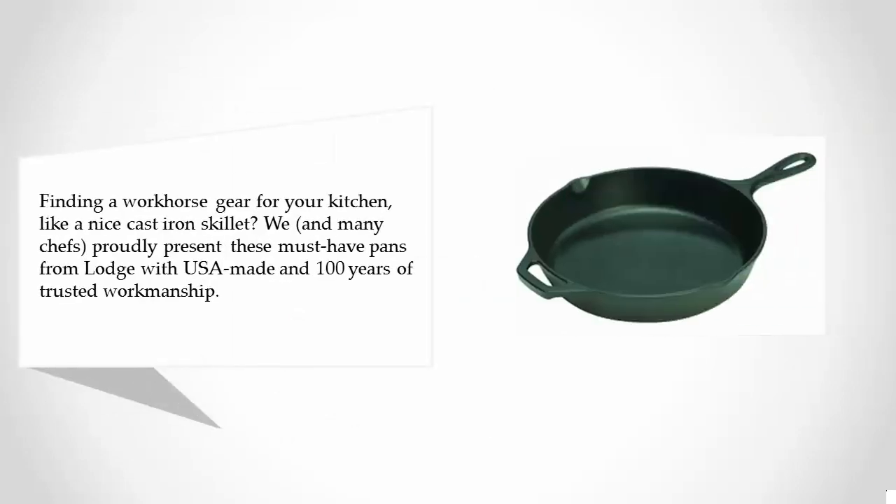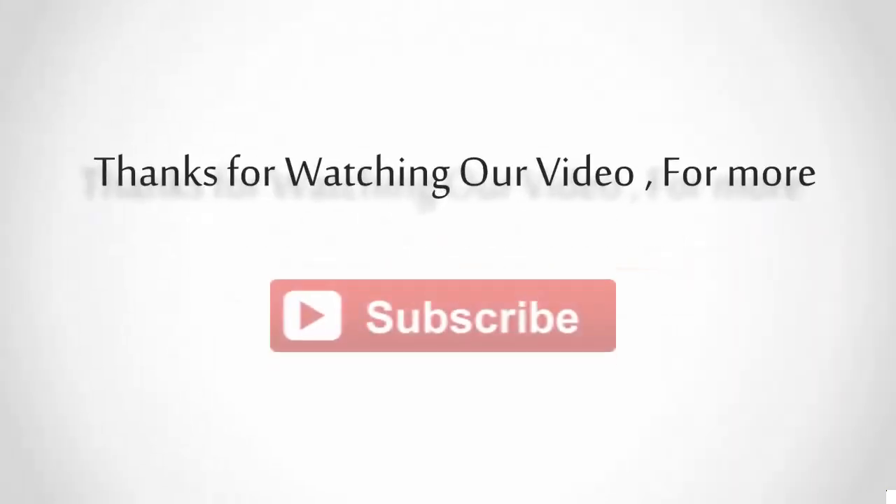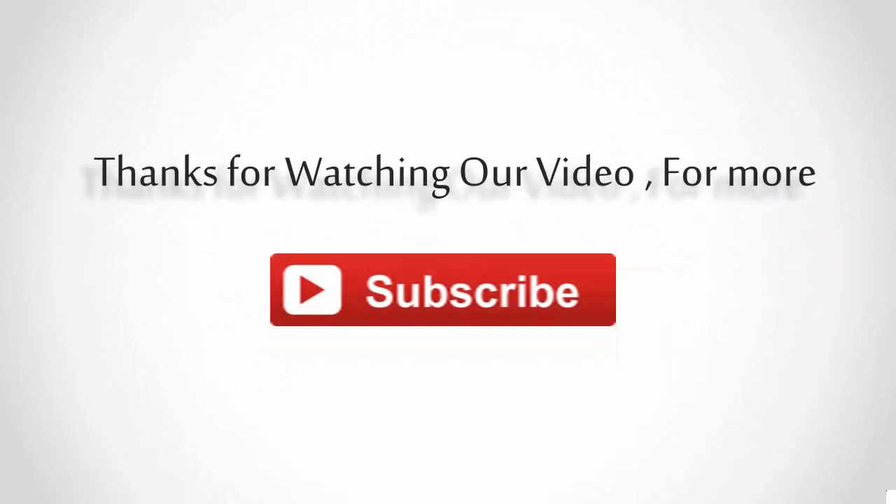And coming in at number one on our list, Lodge Logic Pre-seasoned Skillet. Finding a workhorse for your kitchen like a nice cast-iron skillet — we and many chefs proudly present this must-have pan from Lodge. USA made, with 100 years of trusted workmanship. For more information, check out the description underneath the video. Thanks for watching — for more, subscribe to our channel.